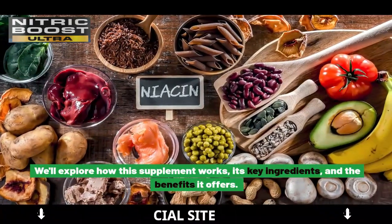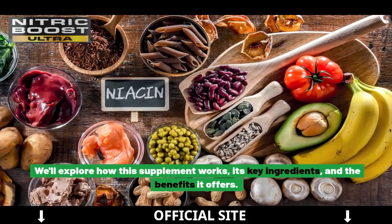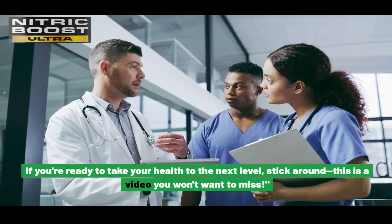We'll explore how this supplement works, its key ingredients, and the benefits it offers. If you're ready to take your health to the next level, stick around — this is a video you won't want to miss.